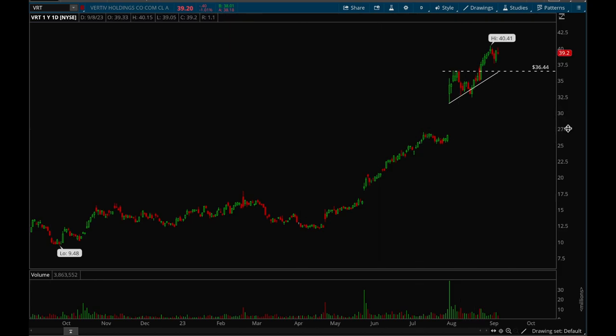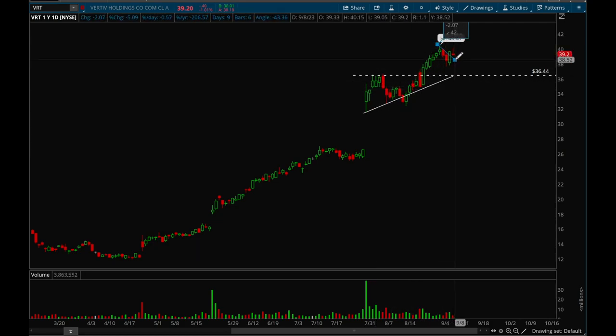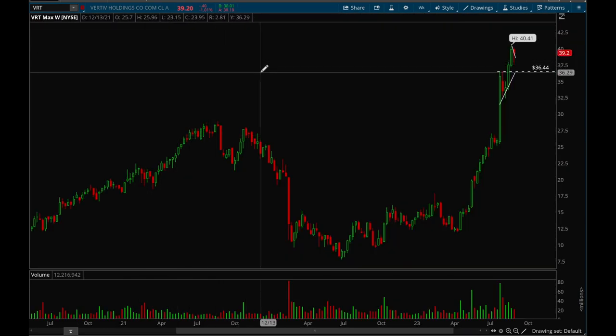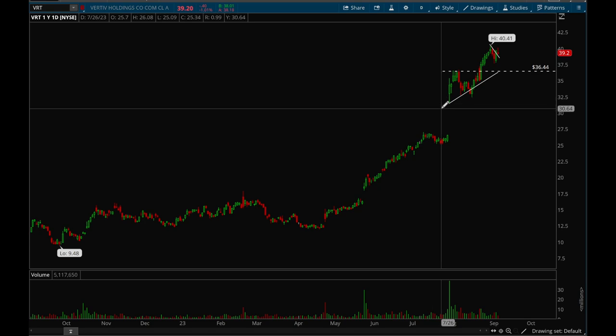Last but not least, VRT. VRT also had a very strong earnings gap up and has been trending very nicely. It formed a bull flag, broke out on Thursday, and on Friday put in a consolidation bar. That's pretty much all I've got for you guys for this week — thank you for tuning in.